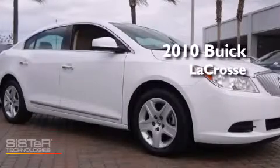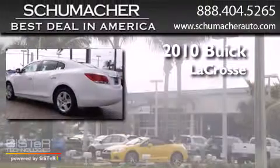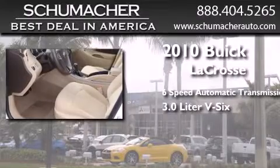This is a certified pre-owned 2010 Buick LaCrosse. This four-door sedan has a six-speed automatic transmission and a 3.0-liter V6.